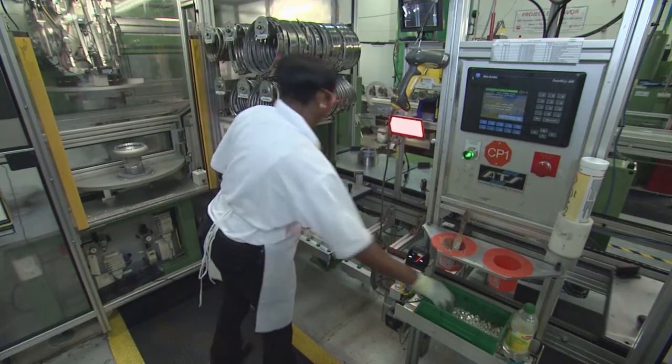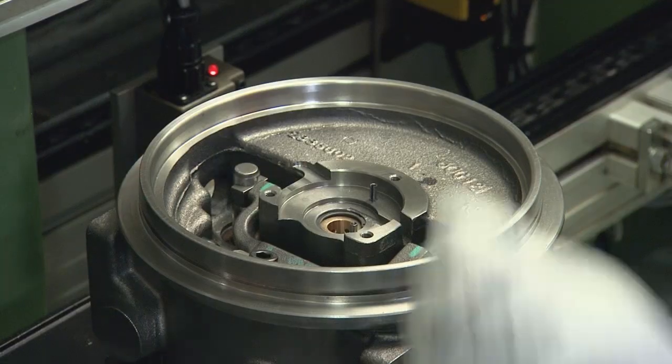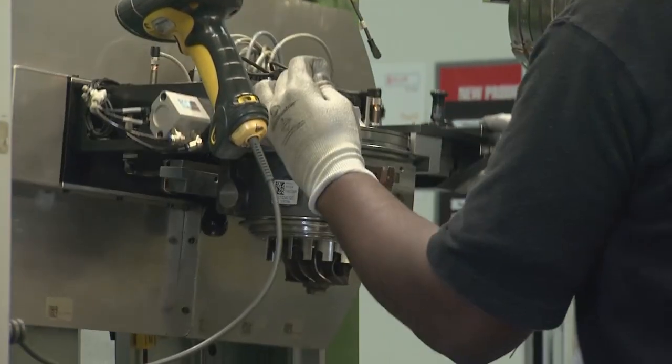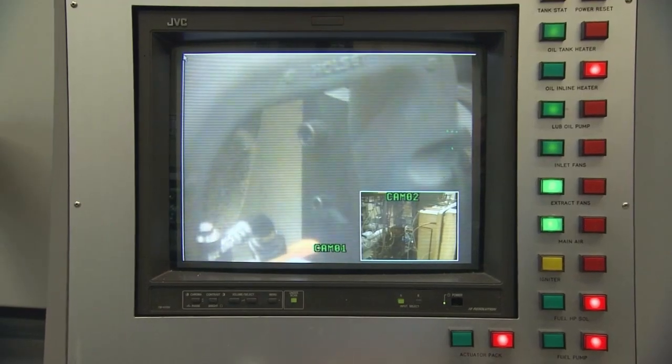Employees in the assembly department take full ownership at their stations. When components come to the line, each operator checks them before installation — inspecting for any scratches or damage — and checks again after installation before leaving the station, taking full responsibility for their own station.